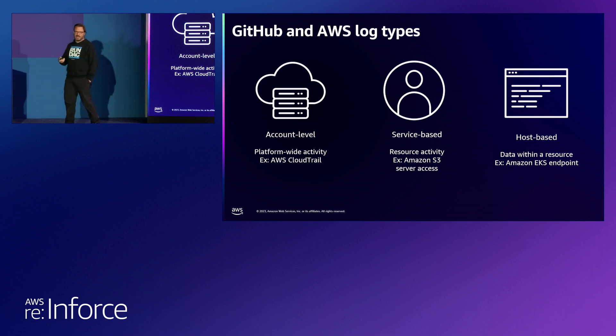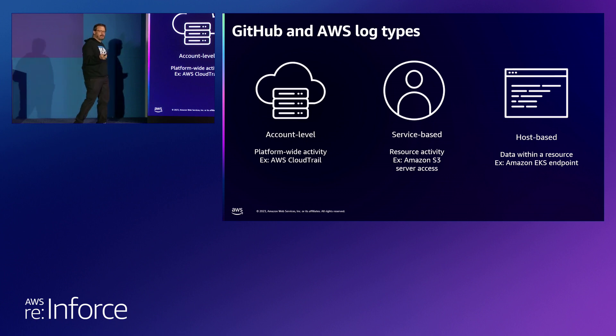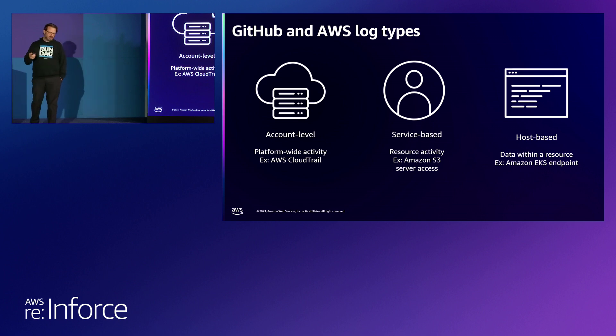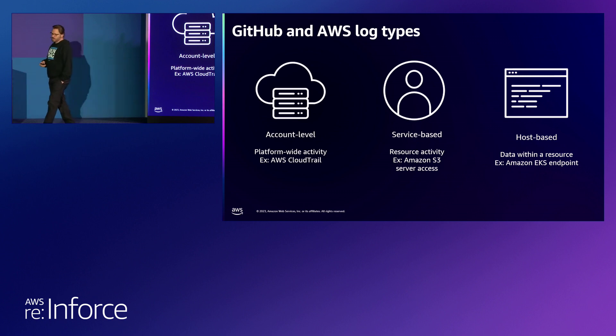Another key data source we optimize is custom log sources. We bring in a lot of custom application logs, and it's very easy to develop a new schema and ingest that data into our environment. When it comes to AWS, we want to monitor multiple entities: look at things at the account level, all platform activity within our environment, service-based logs, what resources are being used, S3 monitoring and server access, and host-based logs like EKS endpoints. You get some logs from AWS and other cloud providers, but you may also want a sensor deployed to some of those environments, leveraging things like CrowdStrike or SentinelOne and the cloud workload protections they offer — who are also great partners of Panther.